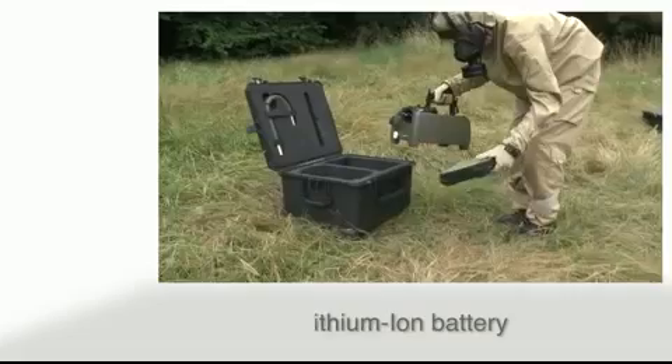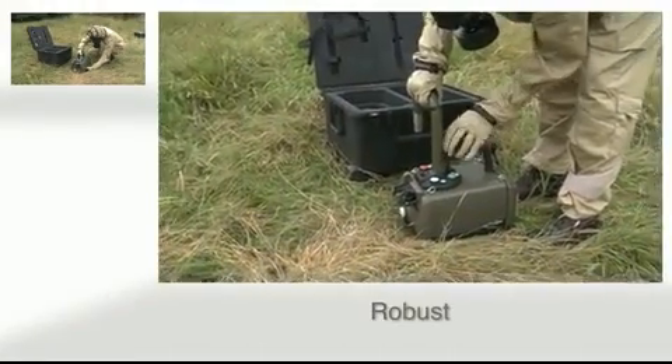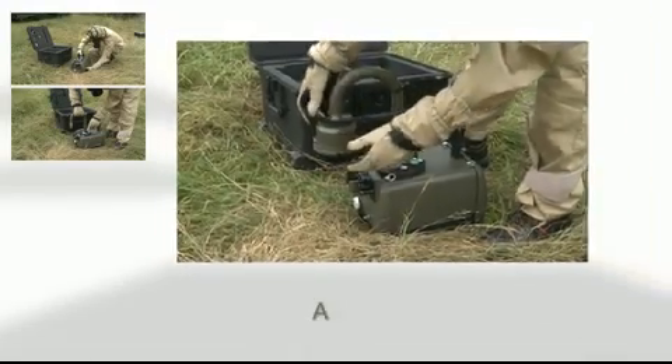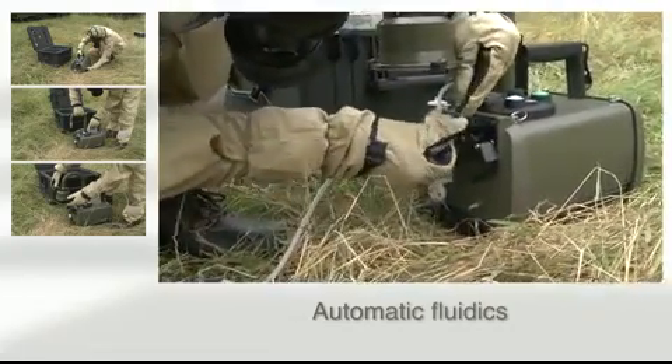Coriolis Recon has been designed following the high military standards of the French army. It is portable, autonomous and easy to deploy. Liquid volume is automatically maintained at a constant volume, independent of ambient air temperature or relative humidity.